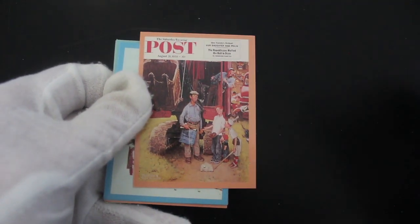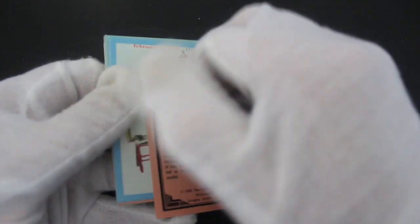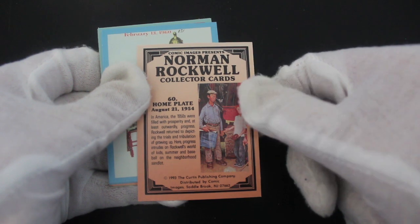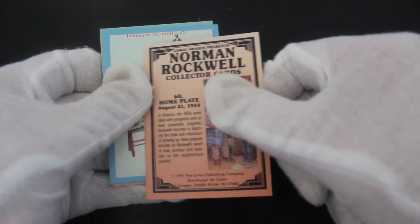Saturday Evening Post. Nice illustrations really, yeah, that's what these are. Home plate. Like the 90s, 50s.